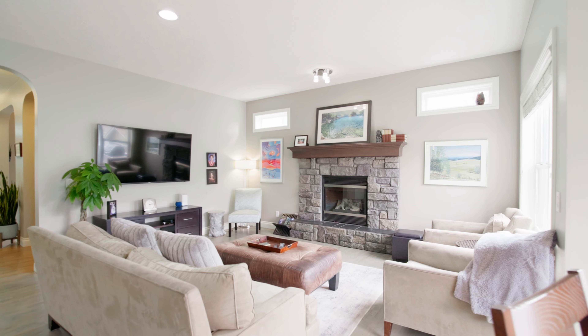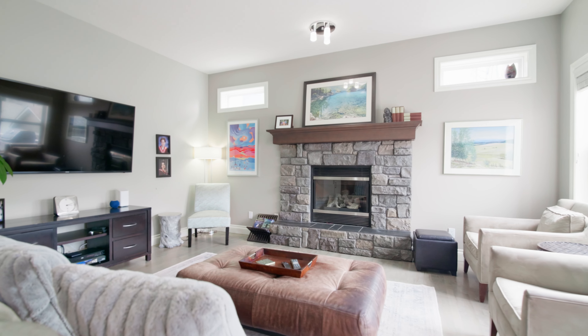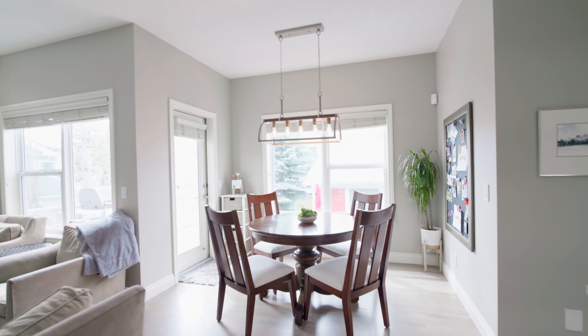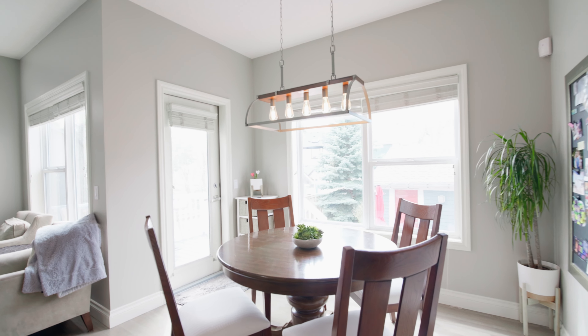Because this house has so many features, we're going to hit some of the highlights, including the front area here which is a formal dining room. This is a great flex room because you can use it as an office or an extra bedroom if you ever need it in the future. As you go through the house it's really well laid out, including the two-piece powder room.